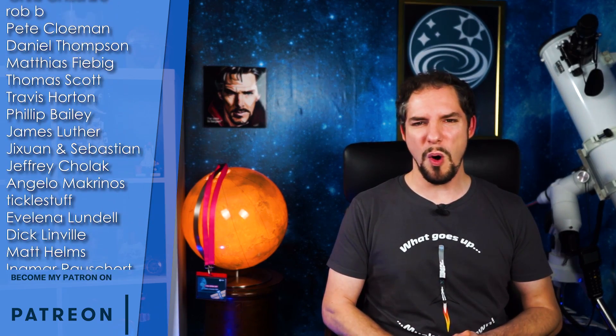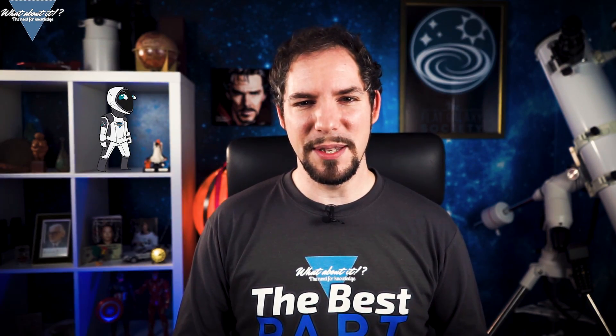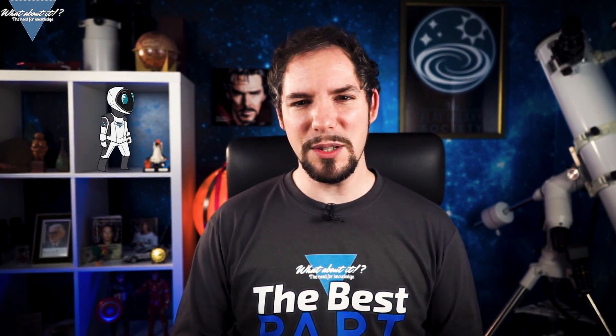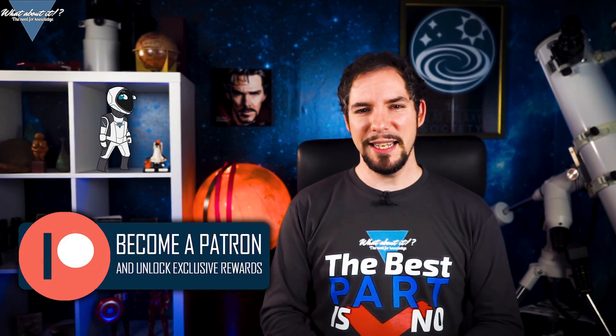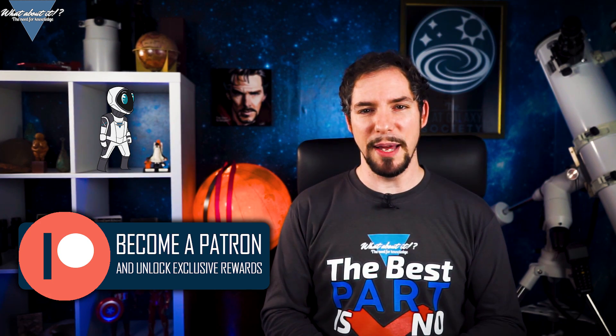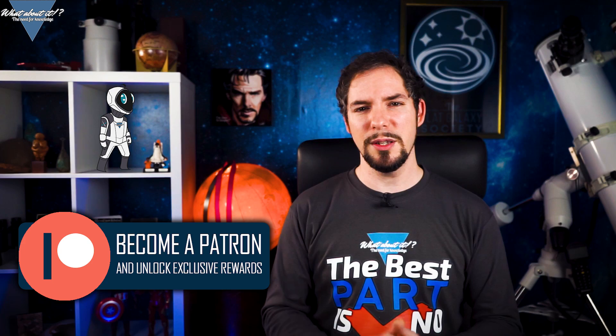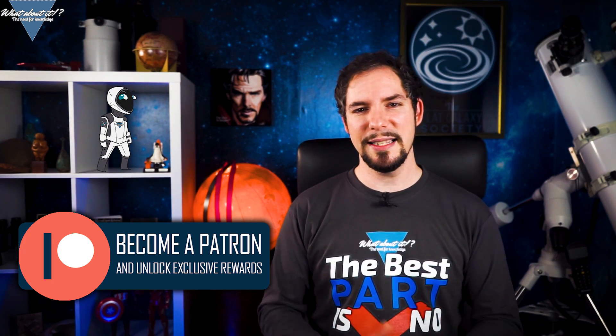Thank you for watching this episode of What About It? If you liked what you saw, remember to hit the like and subscribe button — that helps the most! Feel free to hit me up on my Patreon page so I can get additional help doing more and better content. This gives me the time to focus on what I love doing the most — giving you the latest and greatest about space and science. I hope to see you on the next episode!